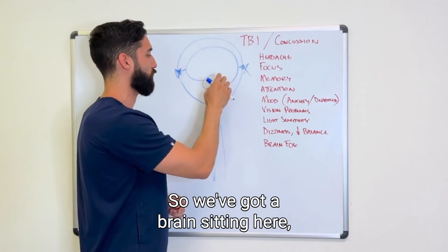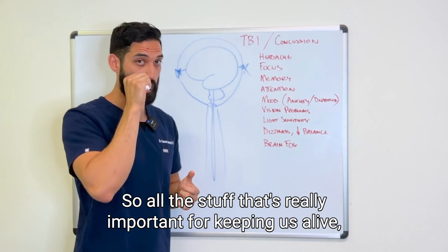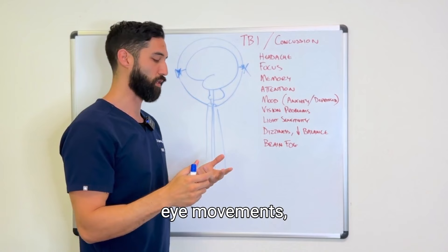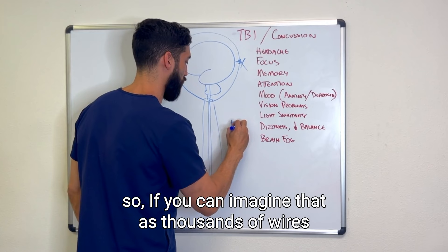Let's talk about what's happening inside the skull and spine. We've got a brain, brain stem, and spinal cord encased in the spine. The brain stem specifically is where our vital centers live — the things really important for keeping us alive, like heart rate, blood flow control, blood pressure, balance, coordination, eye movements, and vestibular function. A lot of things that are unconscious and automatic live here.